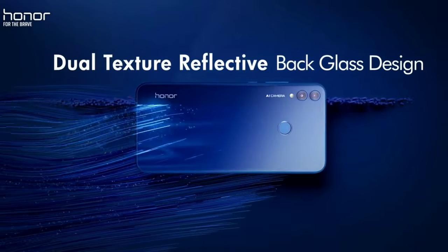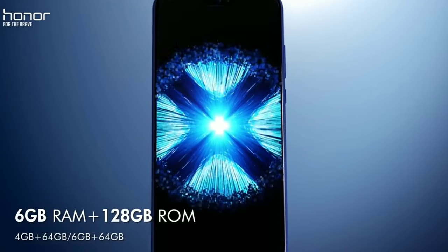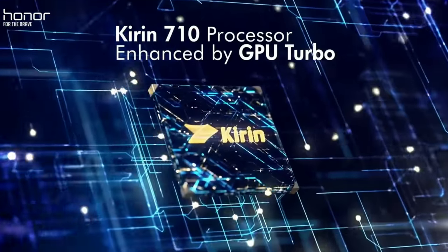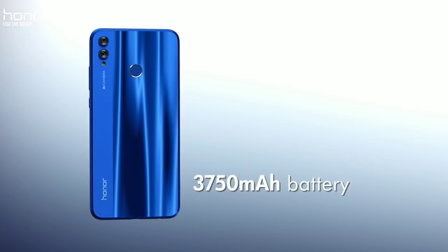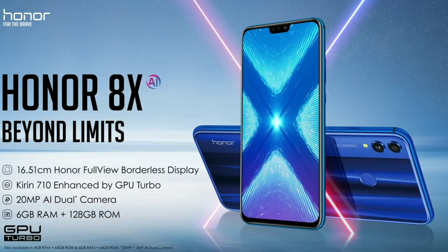If you are a gamer, you have GPU Turbo support on the Honor 8X. GPU Turbo enhances graphics performance. At a price of ₹14,999, the value proposition is strong, and I can say the price is better compared to alternatives.